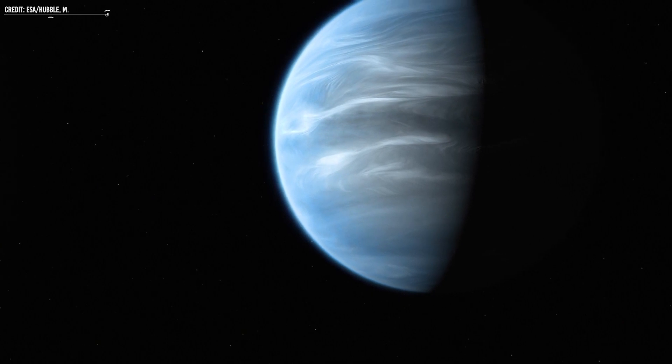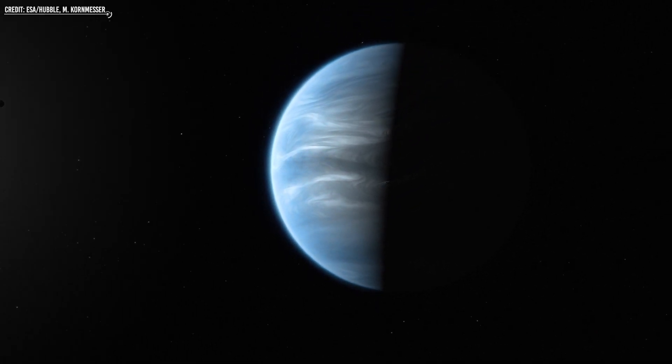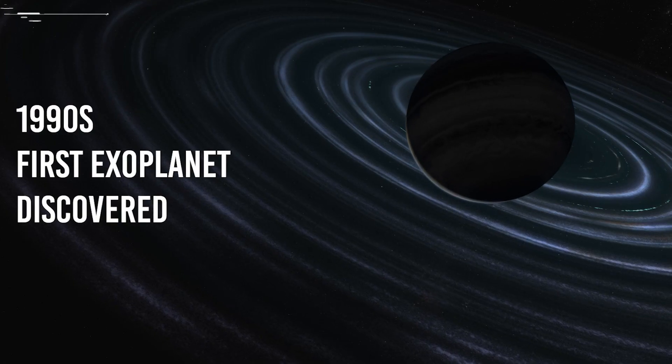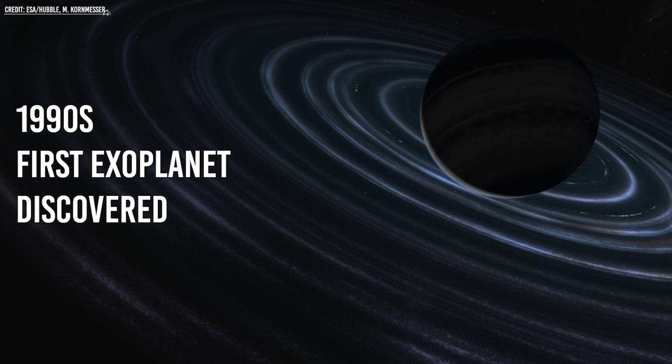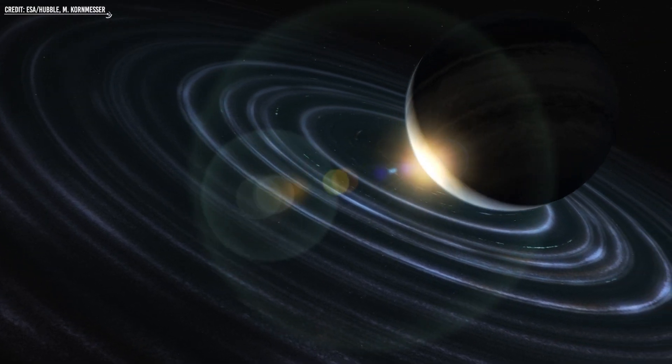The idea of finding exomoons has been around for a while, but scientists have only recently witnessed success in finding these worlds. Since the 1990s, when the first exoplanet was discovered, thousands of exoplanets have been observed through dependable, indirect methods.